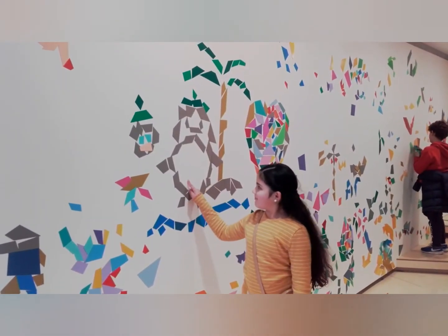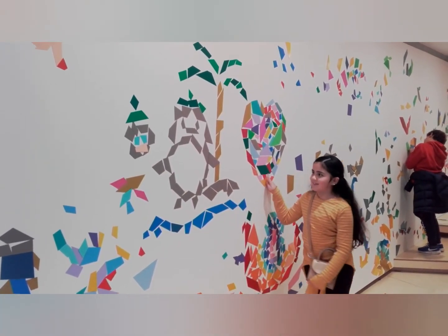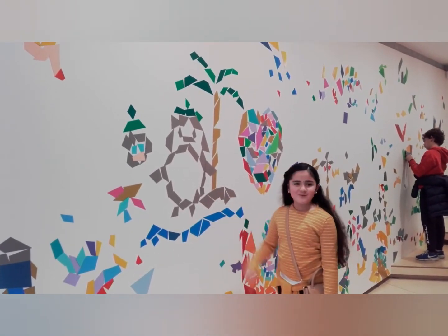I made Totoro, Totoro's friend Lucy, a heart, and a palm tree.